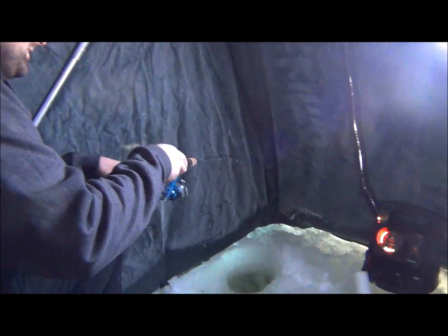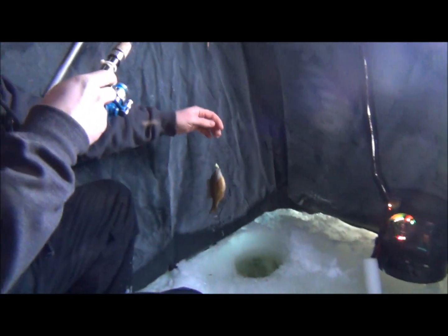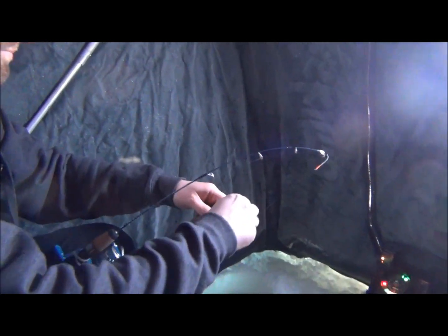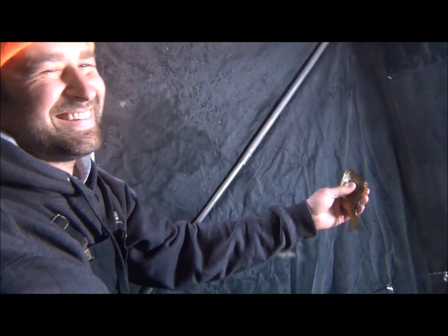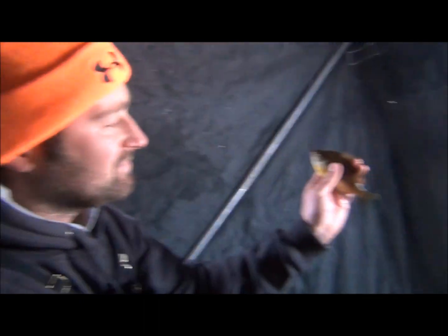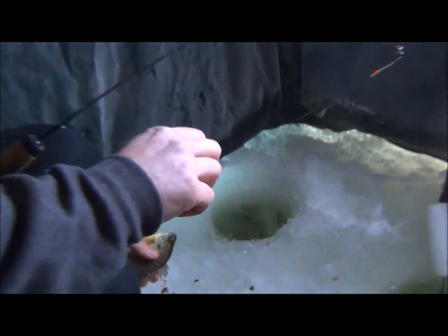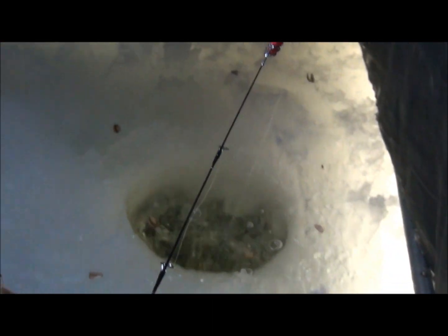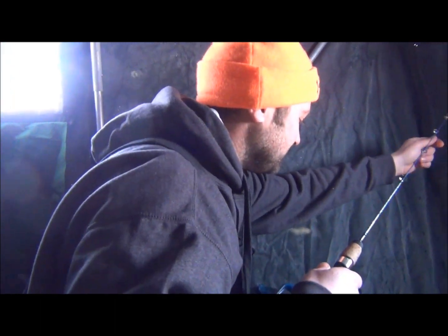Dustin just hooked into another one — not bending the pole much, but yep. Not a giant, but hey — catching fish! Name's not big but hey, it's fun catching them. Kiss him before you send him back? Nah, he's gotten me wet enough already. The action's heating up — stick with us, it's about four fish in the last 10 minutes or so. We're actually learning how to catch them.